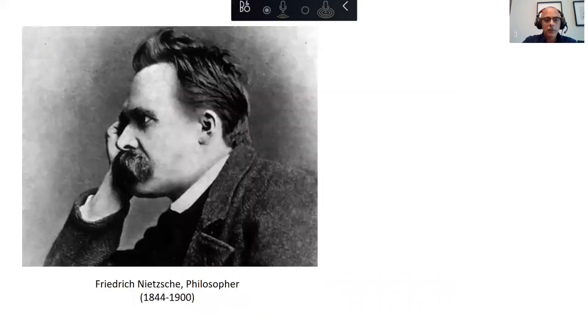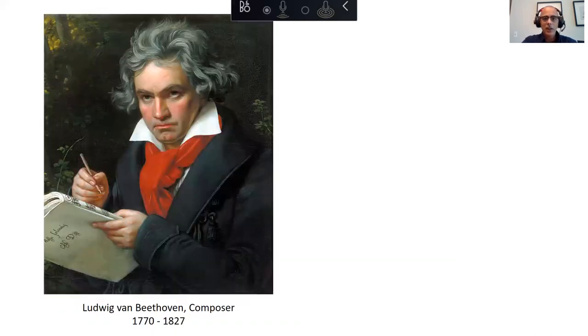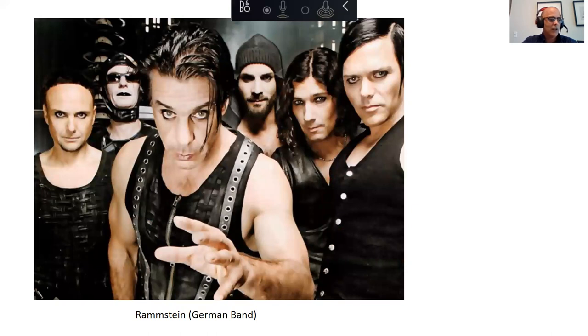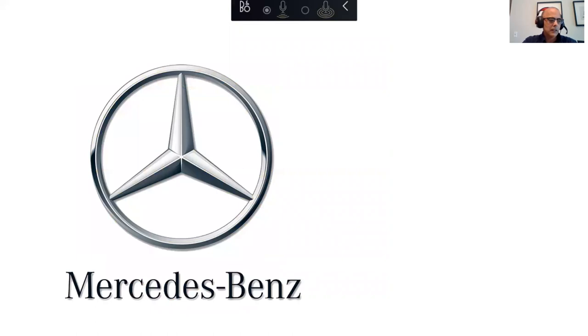They study fields in which German plays a very prominent role, like philosophy — we've got Friedrich Nietzsche there with his famous mustache — and psychology, with Sigmund Freud there with his characteristic cigar. Music — we all know who that is. Dun dun dun dun. And engineering, especially automotive engineering. And they like German music groups like Rammstein and Tokio Hotel, and they want to be able to understand German lyrics.